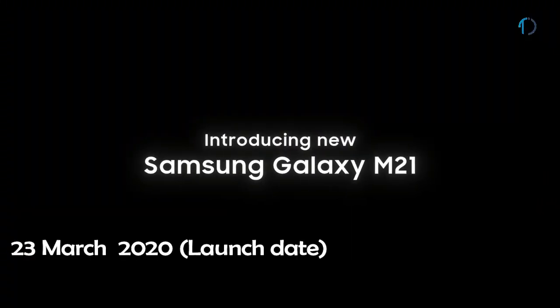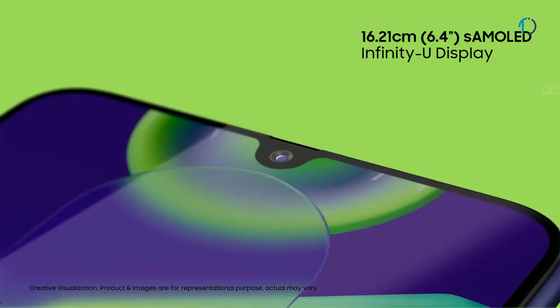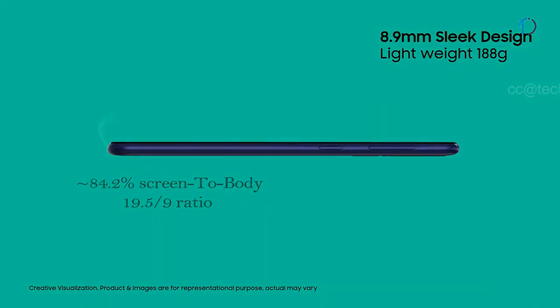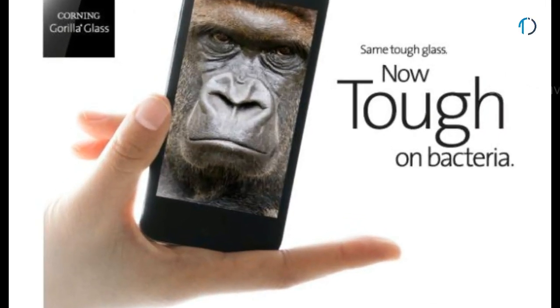Galaxy M21 smartphone was launched in March 2020. The phone has a 6.4-inch Super AMOLED capacitive touch display with 84.2% screen-to-body ratio and an aspect ratio of 19.5 by 9. It is protected by Corning Gorilla Glass 3 on the front as well as a plastic frame body on the back side of the smartphone.